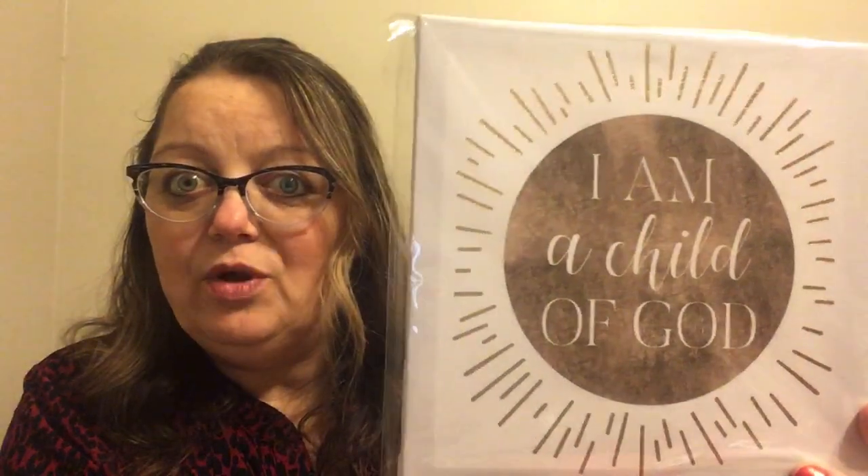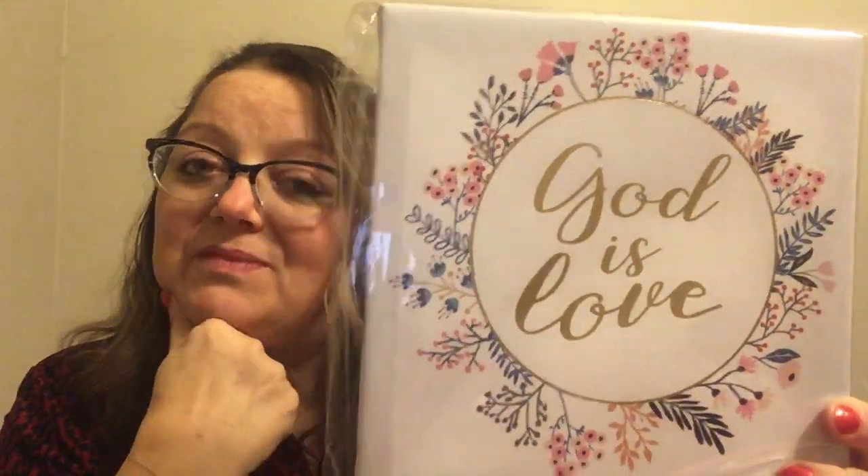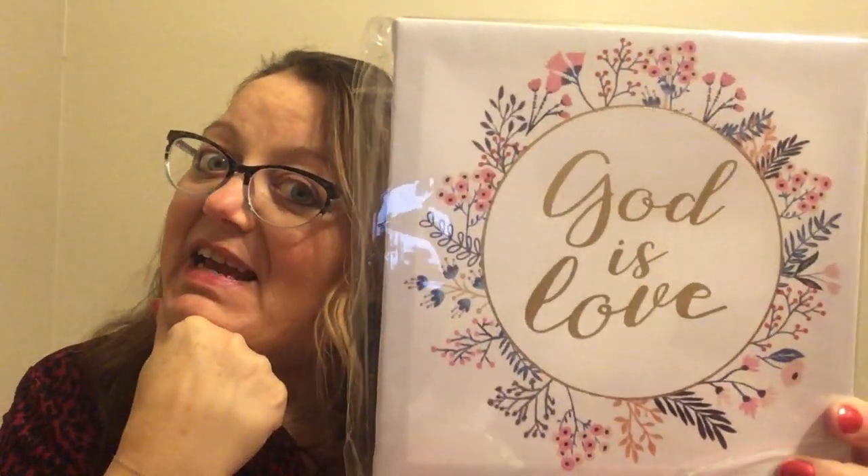I found a couple more canvas prints that just suit me where I am in my life right now. This one says 'I am a child of God' and there's some gold glitter in it. The other one says 'God is love' and it's foiled in gold, so I couldn't leave them in the store — they had to come home with me.